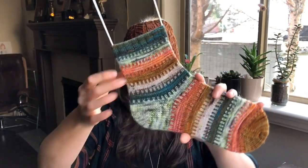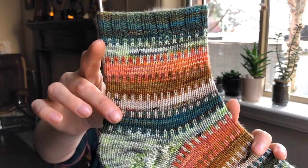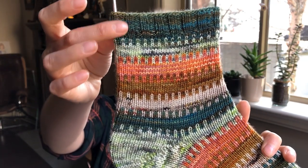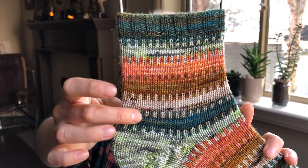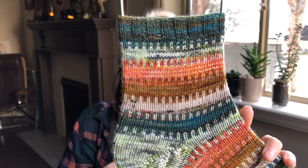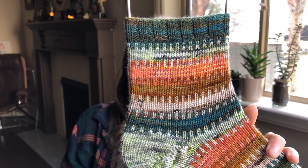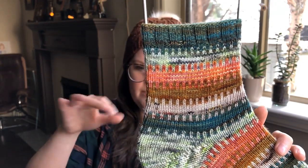These little color work bits are actually done by slipping stitches — it's not stranded knitting, it's mosaic knitting. So you're just slipping stitches and switching colors to make the color change patterns.